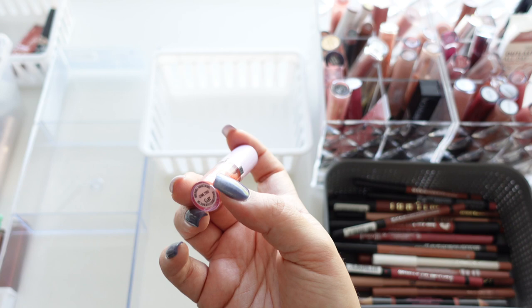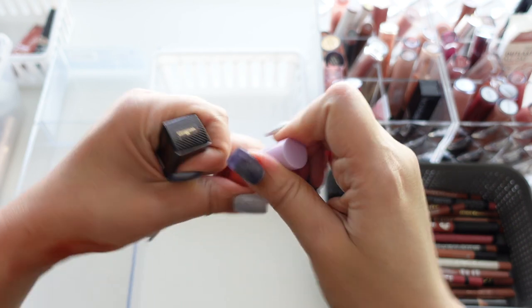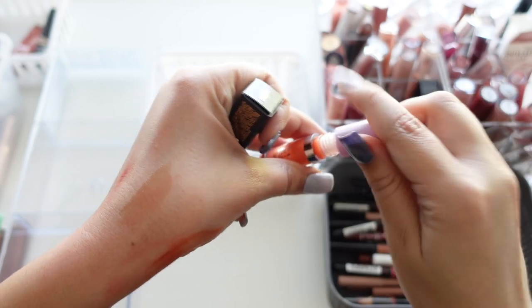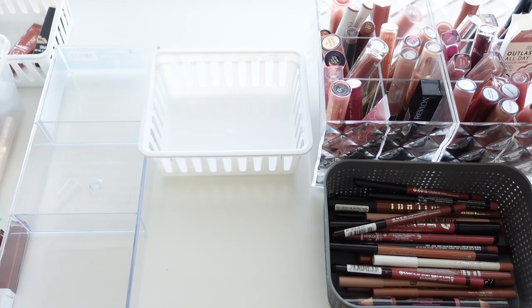This is the Item Beauty lip oil in Come Through — it came in a kit. It's really pretty, very sheer, but looks really pretty on the lips and it's very comfortable, so I'm going to keep that one.